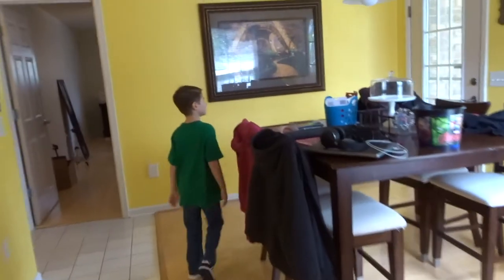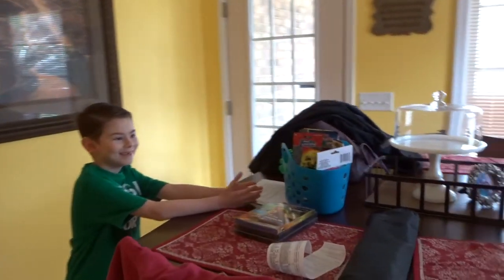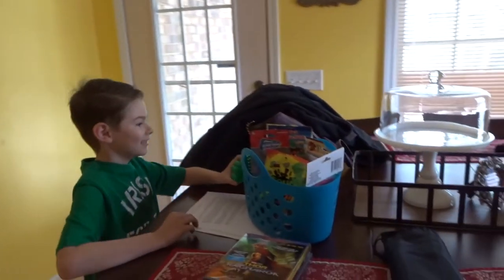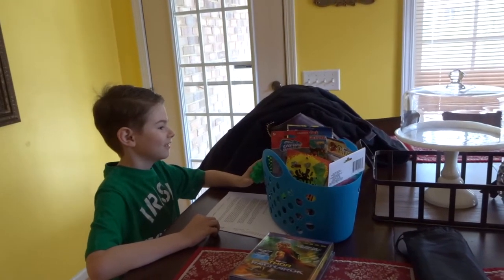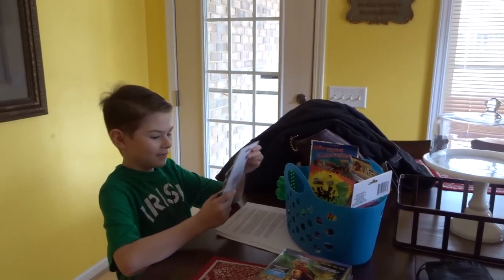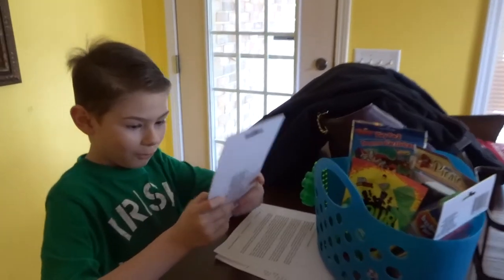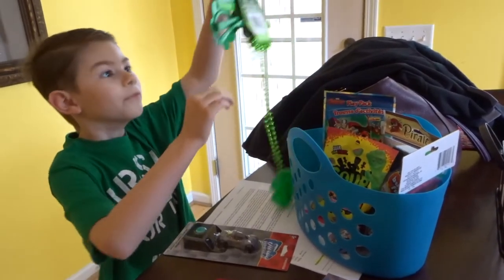Wait, is it this? I was looking at it the whole time. That wasn't there before you went out. No. He snuck in here. How did he get past us? Because that wasn't there before I went outside. I was the only one in here. You didn't see him? No.